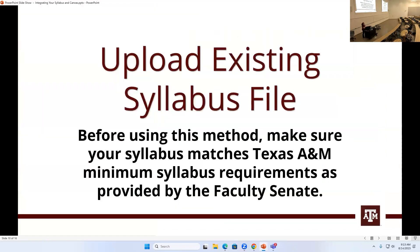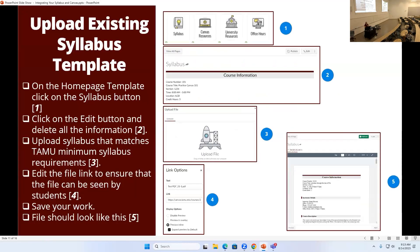The other way to get a syllabus into Canvas is to upload an existing syllabus. You create your syllabus offline and then upload it to that syllabus button page on the home page. When you do that, you want to start by going to grab the newest version of the minimum syllabus template from the faculty senate's home page.